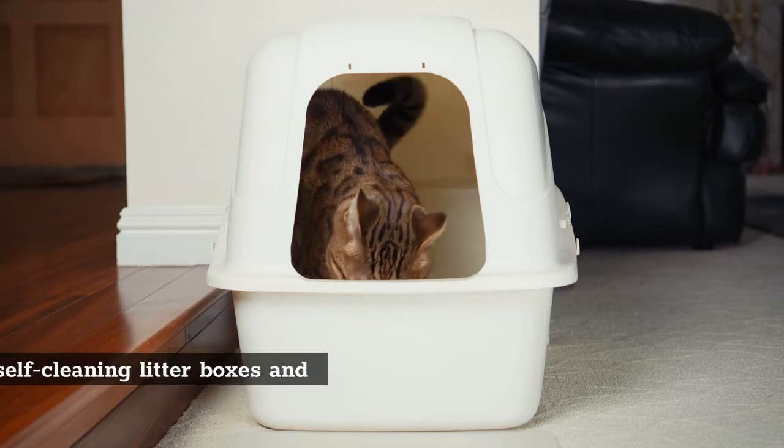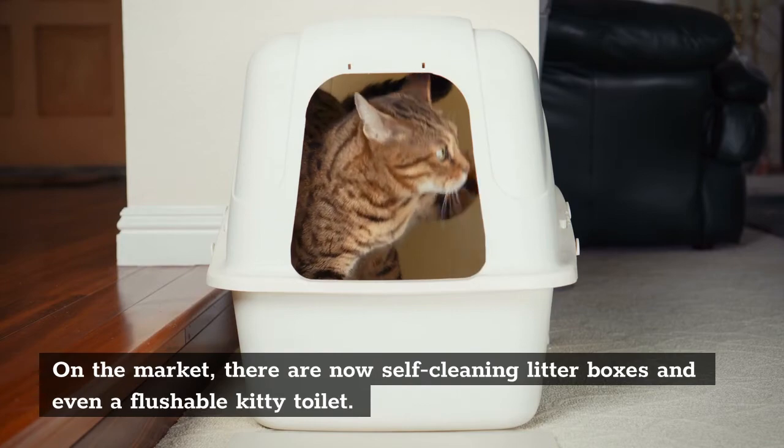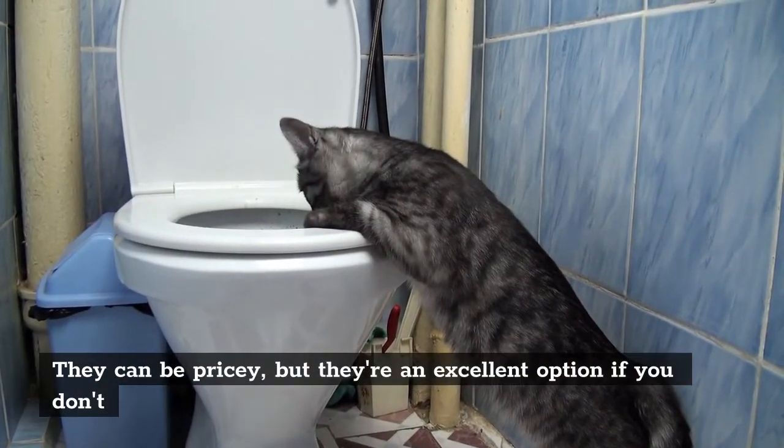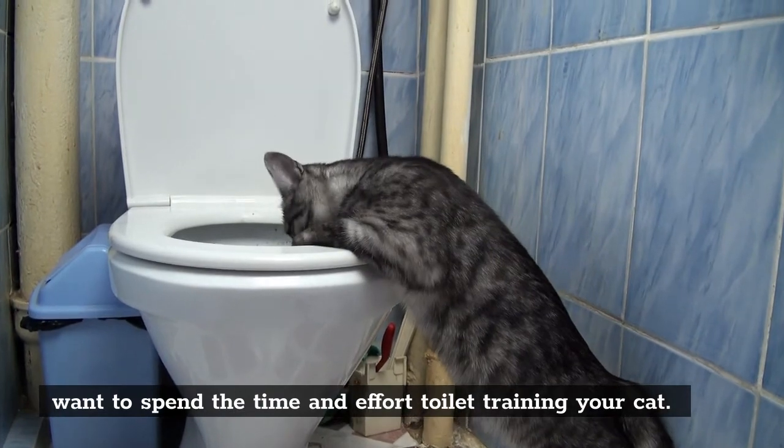Alternatives: On the market, there are now self-cleaning litter boxes and even a flushable kitty toilet. They can be pricey, but they're an excellent option if you don't want to spend the time and effort toilet training your cat.